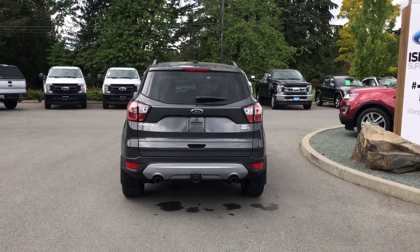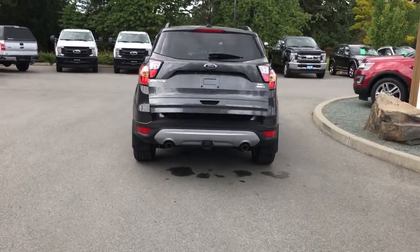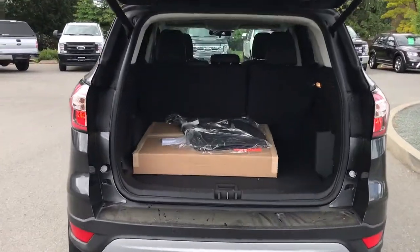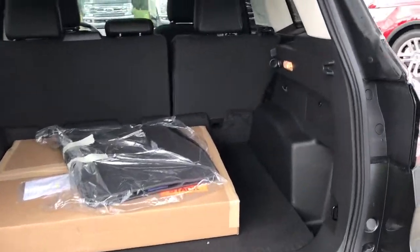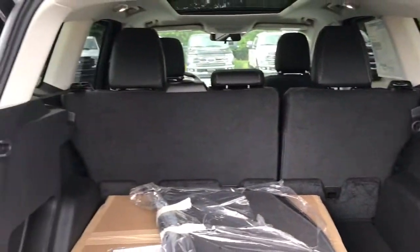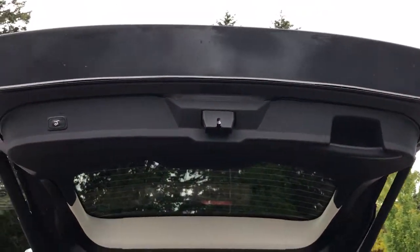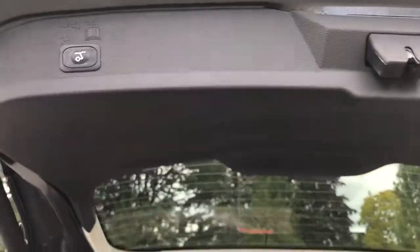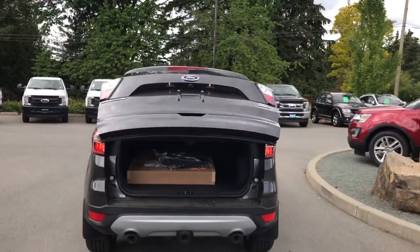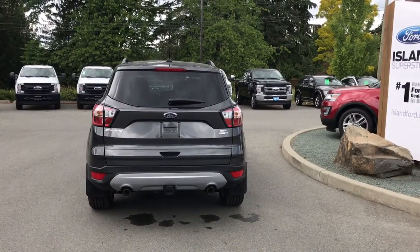When you want to open up that hatch you can do so from inside or you can double-click your fob. It powers open for you, making it easier to get in. You're seeing those extra carpeted mats as well as the all-weather mats in the box. You've also got a light and a 12-volt off to the side as well as hooks and tabs to tether things. When you're ready to close, there's a handle up to the right or you can push the button that automatically brings it down. It chimes to let you know it's going down securely.